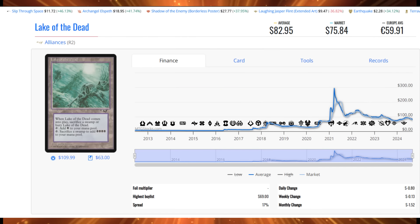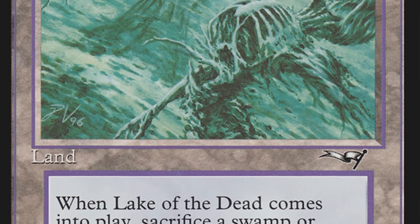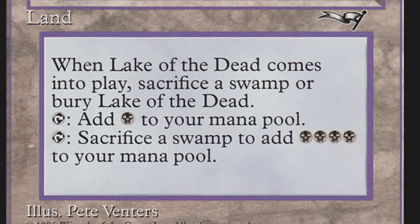Here is Lake of the Dead from Alliances — one of the most iconic pieces of artwork in Magic the Gathering history. It has 37 sales this week, representing $3,069.15 of sales action. This card is at $82.95 and has been drifting down ever so slowly. Lake of the Dead comes into play and you've got to sacrifice a swamp or bury it. It taps to add one black to your mana pool, but you can sacrifice a swamp to add four black to your mana pool. You can see why players keep desiring this card. Right now, moderate and heavily played copies are around $50 on TCG Player — you can save a lot of money by getting those lower-condition copies, and that's what players are doing.